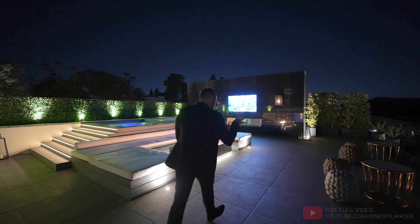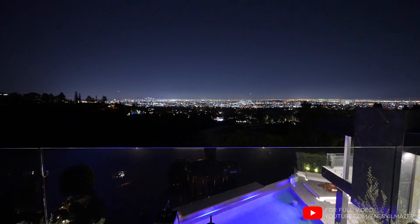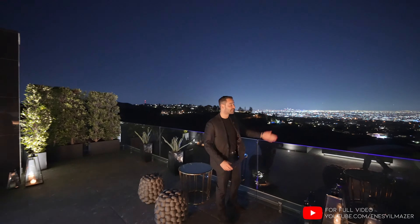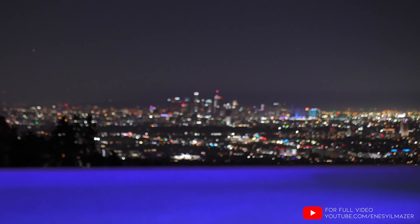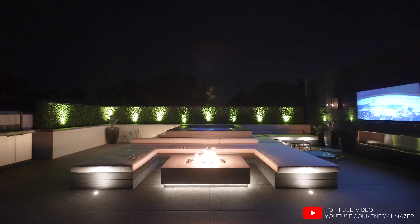This is your rooftop deck. The first thing I want to talk about are the views. You have the entire city in front of you all the way to the Pacific Ocean. Obviously we cannot see it right now, but the views are stunning. You have downtown Los Angeles right ahead, and this rooftop deck gives you amazing outdoor square footage right in the center.